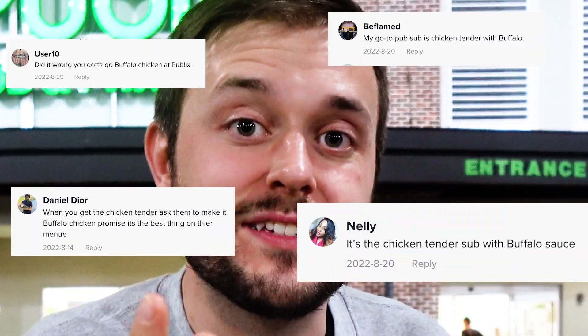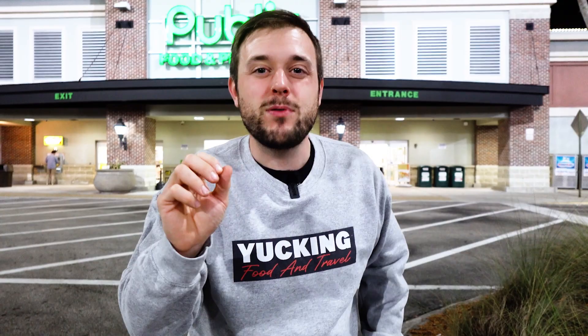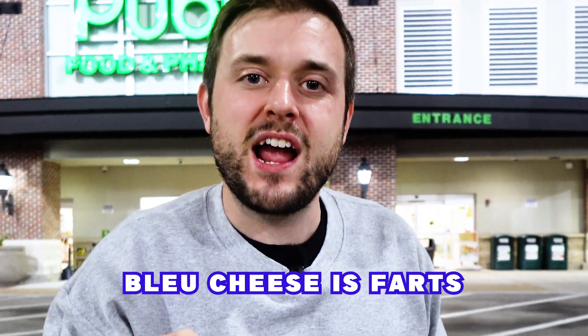It's dinner time — time for the main event. The most commented, most requested, most praised — the holy grail of chicken tender pub subs — the buffalo chicken. And I'm getting it with ranch because blue cheese is disgusting. I am team ranch all the way. I'm very excited because we might be getting the same person who made our other two previous subs, so I feel like we just made a friend.